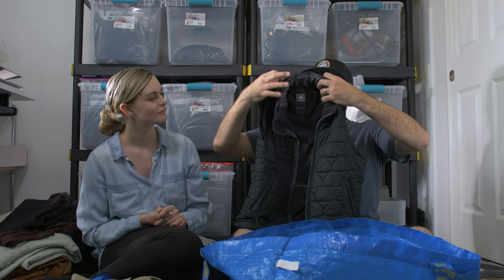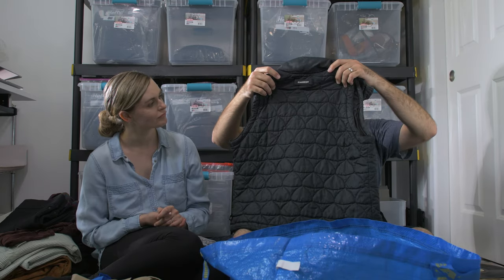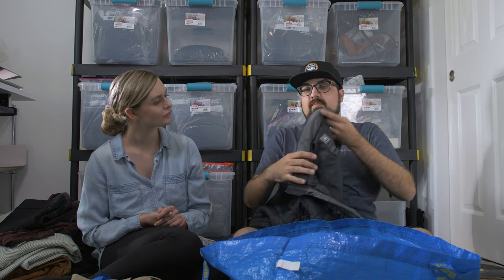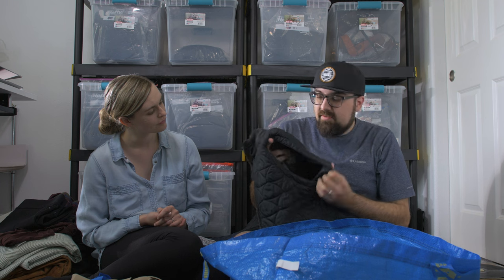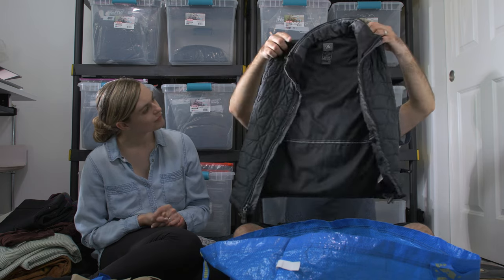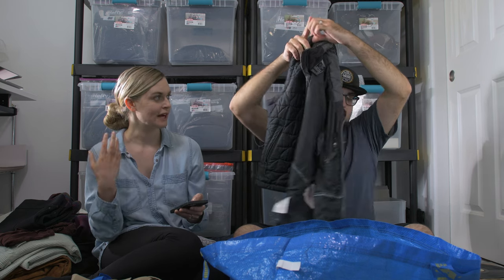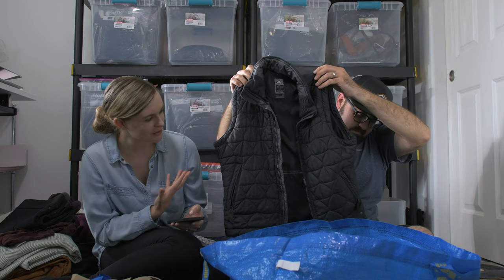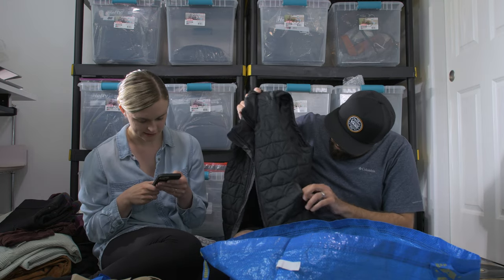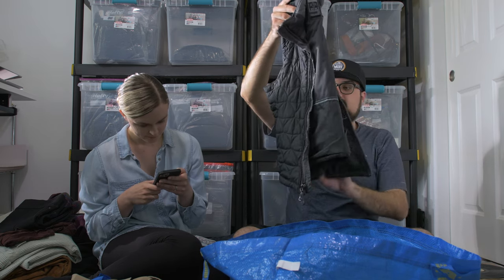This is a puffer vest — Nike ACG, which The RealReal does accept. ACG stands for All Conditions Gear. This is the outer layer of a three-part coat; we only found the outer vest portion without the zip-off sleeves. The more tactical the ACG item, the better it does. This one isn't super tactical, so I would guess around $30 for it.